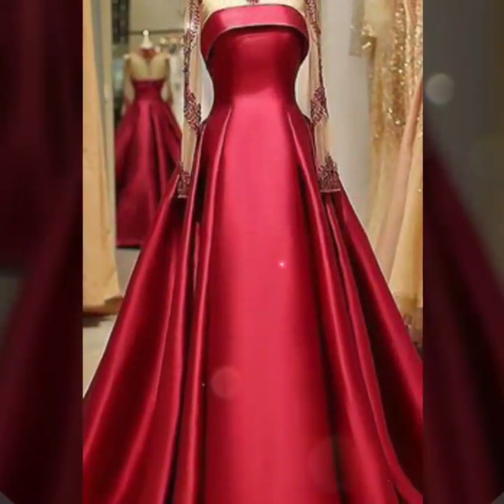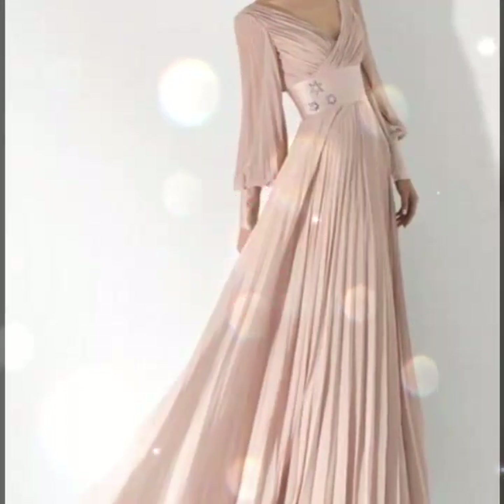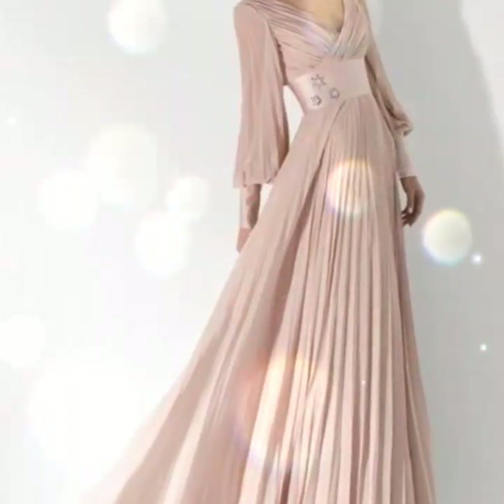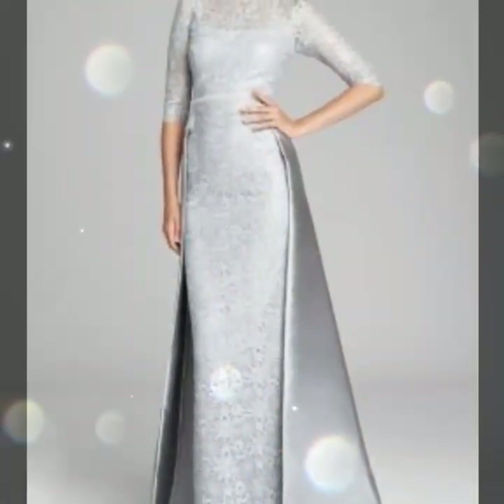This one is a very beautiful amazing back necklace design — a very beautiful floral dress design. And this one is a very beautiful pure satin silk long maxi design.